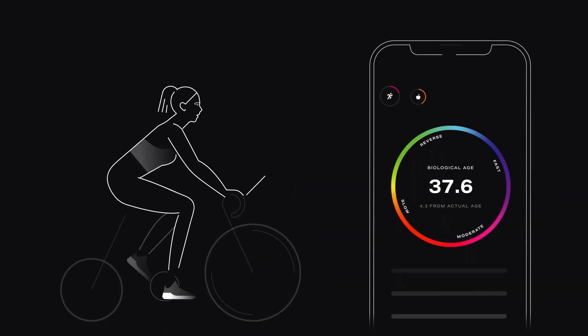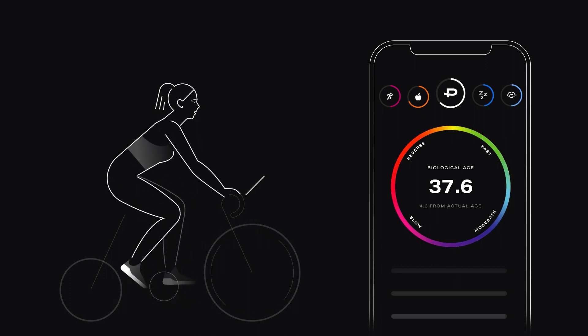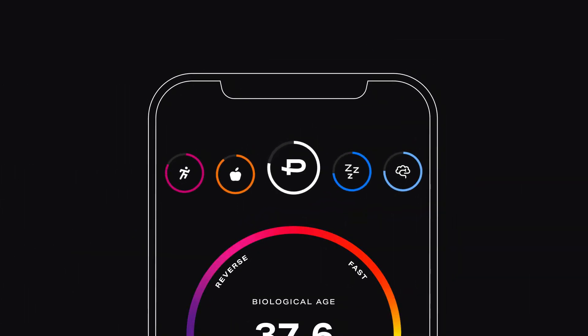After the test, your metabolism works for you 24/7 through the Pinoe Precision app. It's the first app that tracks activity, nutrition, recovery, and mental readiness all in one — all calibrated to your metabolism.